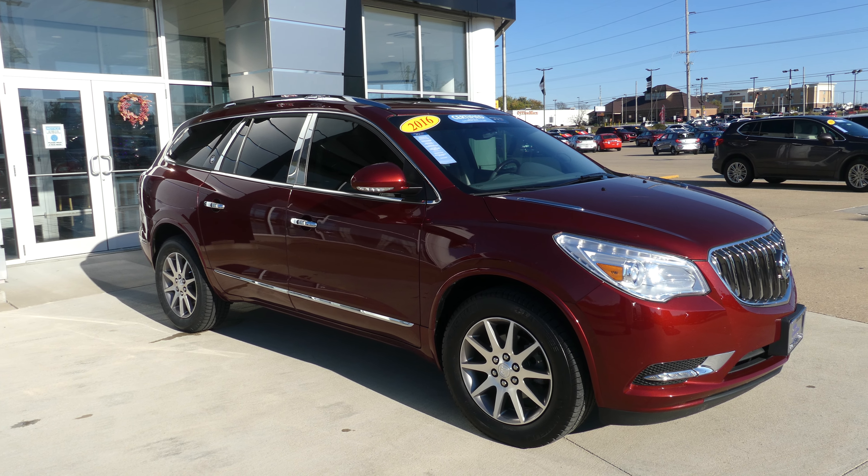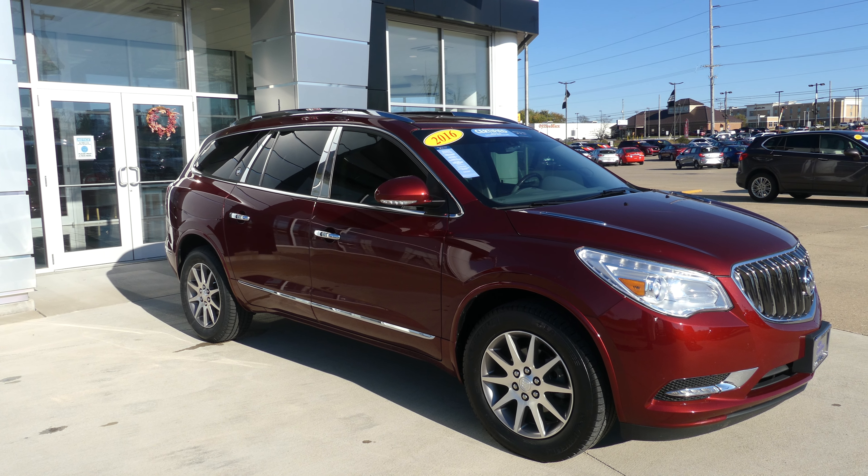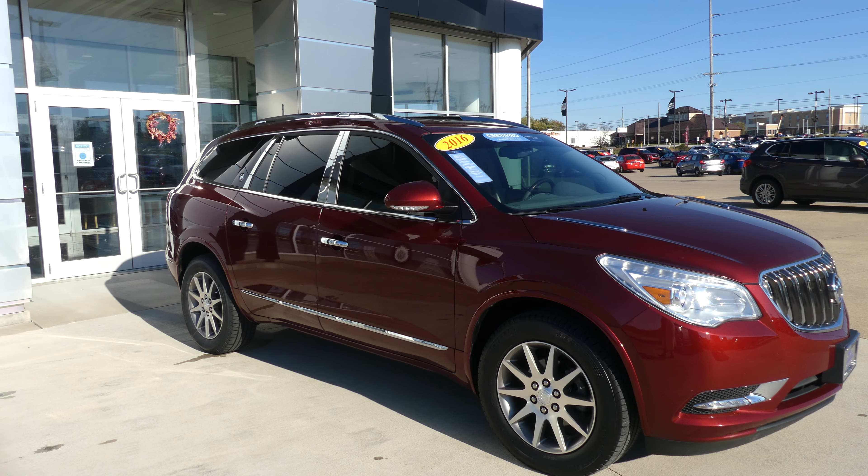Hello and welcome back to Jubilar Buick GMC online showroom. Today we're going to have a quick look at the certified pre-owned 2016 Buick Enclave.